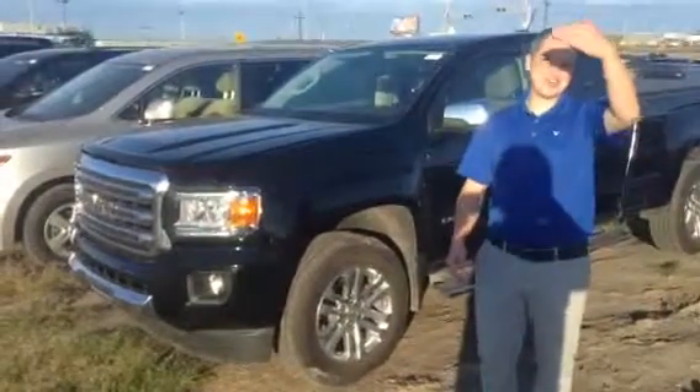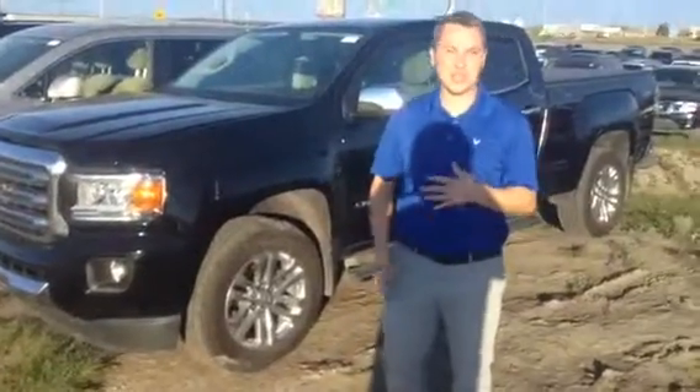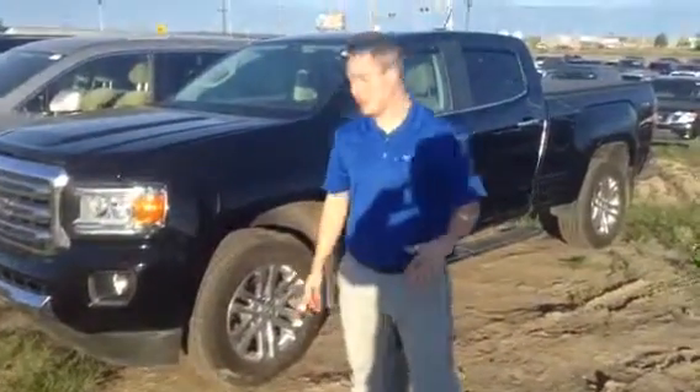Hey Bob, it's Dave from LA Nissan. Sorry the sun's got in my eyes — we're doing it at a funny angle here. Very nice to meet you. You talked to myself, plus you also talked to Dave on the phone.